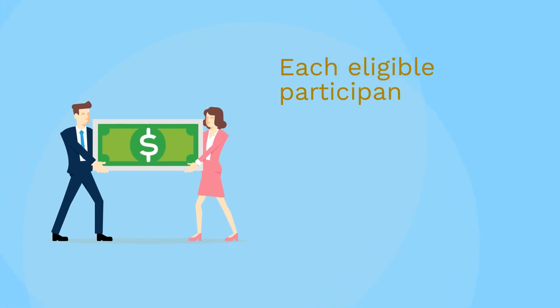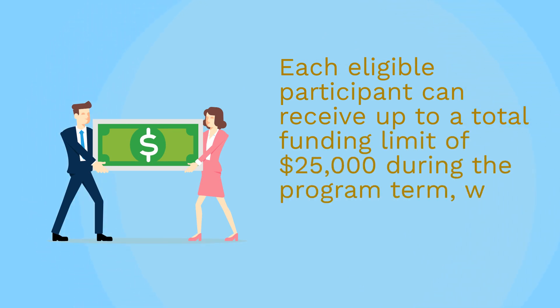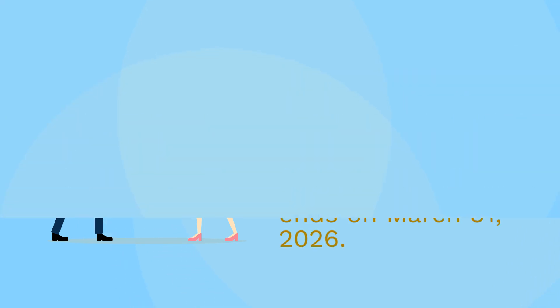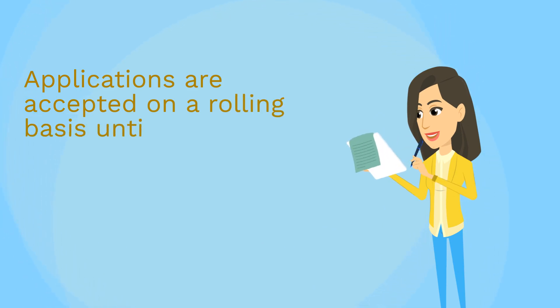Each eligible participant can receive up to a total funding limit of $25,000 during the program term, which ends on March 31, 2026. Applications are accepted on a rolling basis until the funding is fully committed.